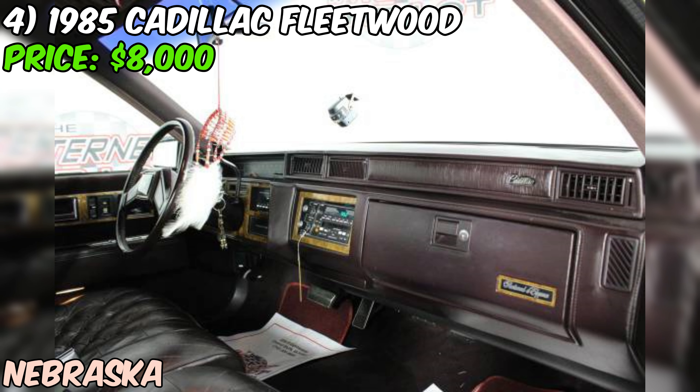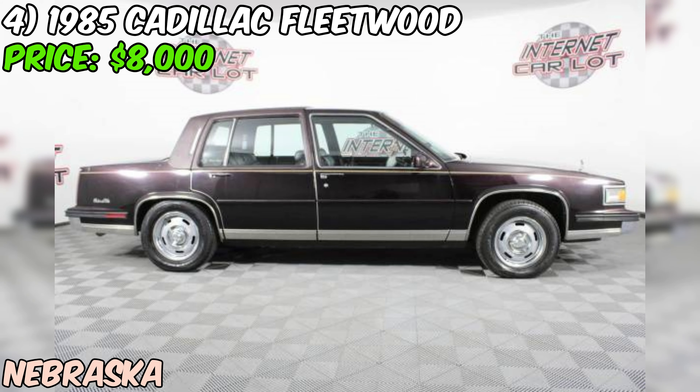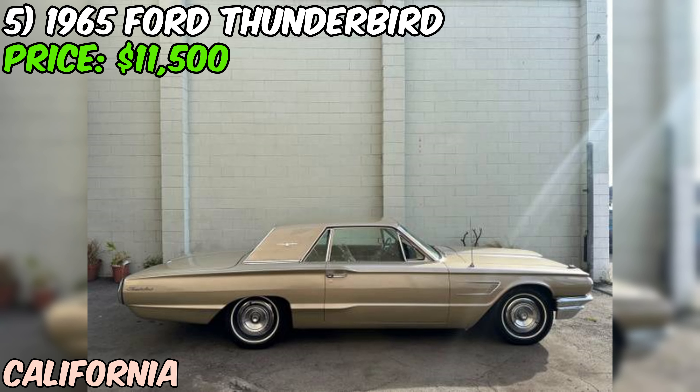With a clean title and a relatively low price tag, it could be a great project car for someone willing to put in a little work. As with any used car purchase, it's always a good idea to get a professional inspection before you make a decision, so you can find out if there are any hidden issues that could end up costing you big bucks down the road.